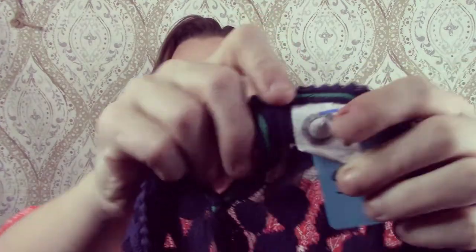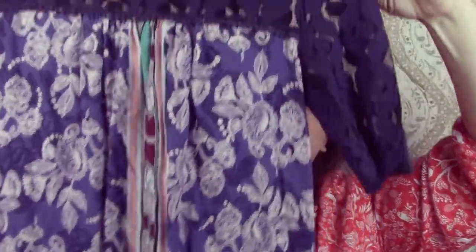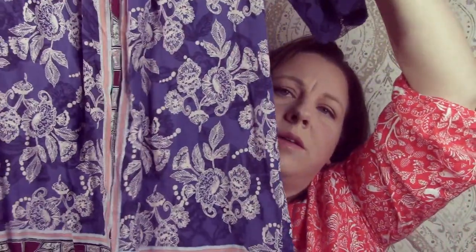This is an Anthropologie piece — it is a Kimmy and Ken. It is just a tunic top. It could possibly be a little mini dress for somebody really small because this is a size small, but I think it's a tunic top. It's really cute, it's got like the lace.